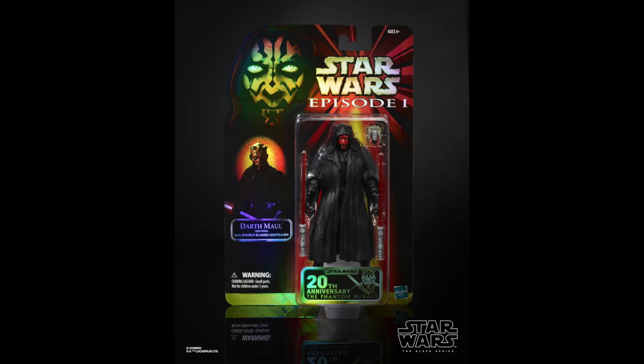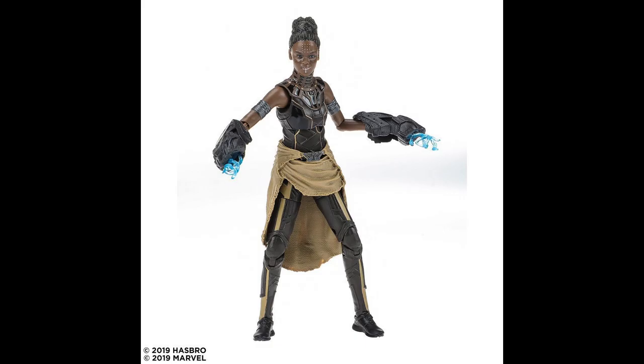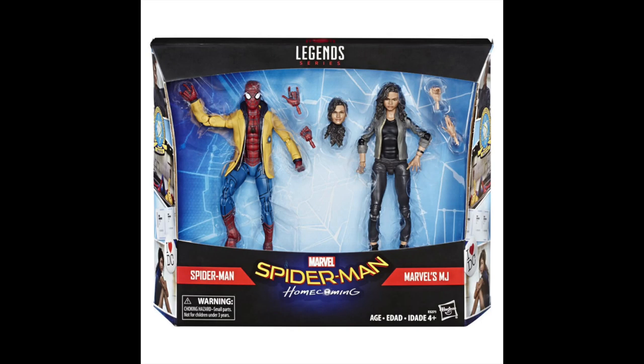Big break — here we go to Marvel Legends. Shuri was on display at the convention and she's looking great. The face printing technology they've implemented is making these figures look amazing, and this will be a great addition to our Black Panther figures. I believe this is part of the Avengers: Endgame series, but anyone can correct me — there was a lot of information that came out.